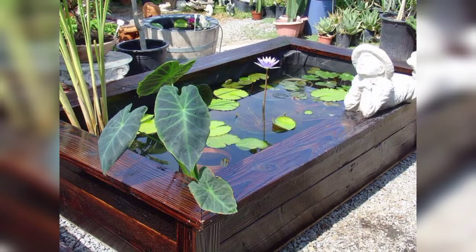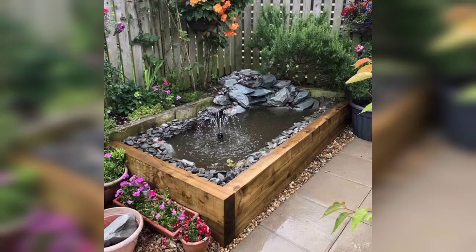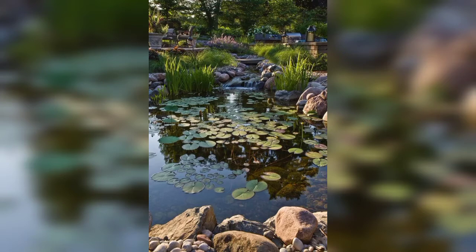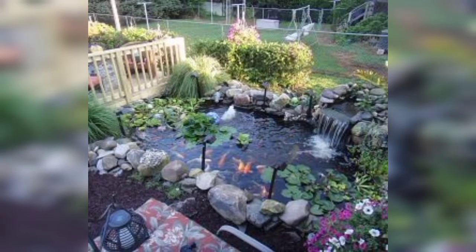Dear friends, a limited area shouldn't stop you from creating a functional pond designed with all the basic elements that make extensive ponds stunning in effect. Lovely viewers, small ponds can be just as memorable, aesthetically pleasing, and environmentally impactful as their larger counterparts. You simply have to be designed with a few techniques for making the most out of available space.